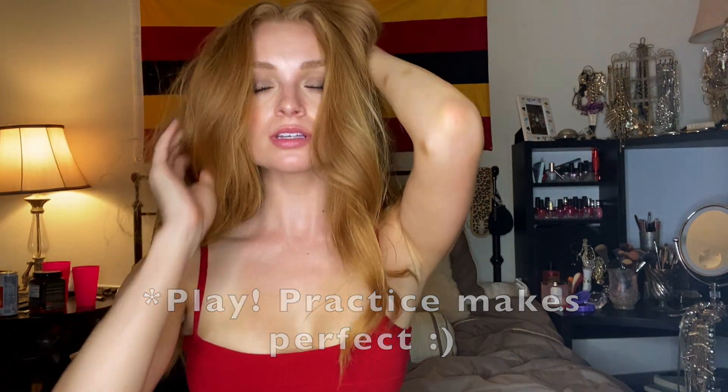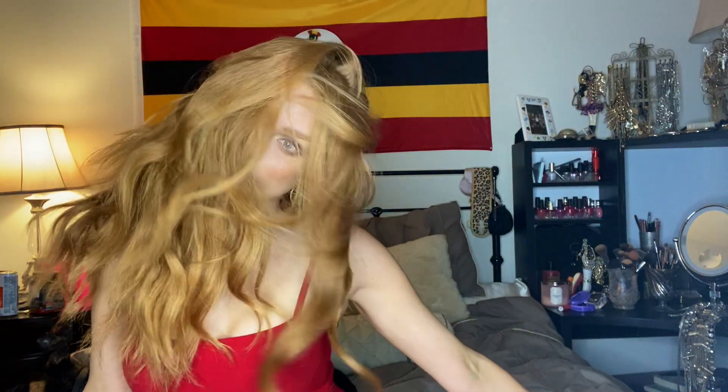All you need to do is get in front of the mirror or the camera and start playing. Throw on some music, channel your inner Cindy Crawford, and have some fun dabbling around with various poses and facial expressions. I personally think it's best to record yourself so you can play it back and see what you do well or what needs tweaking.